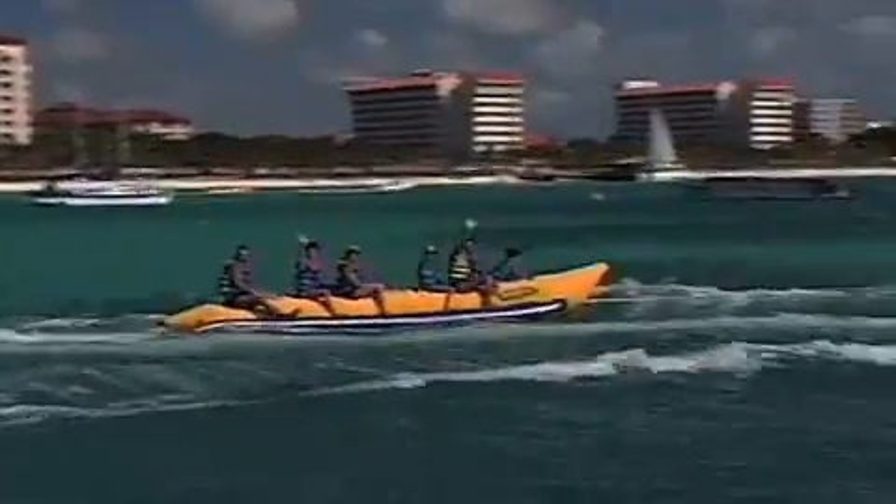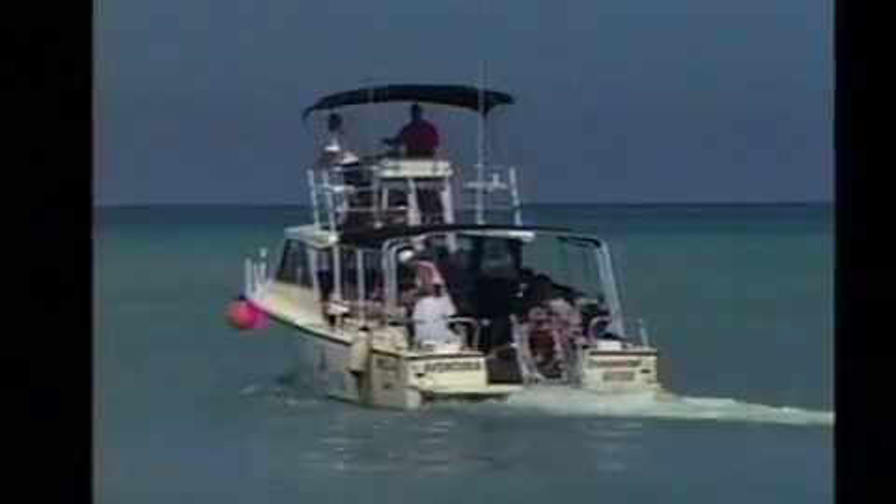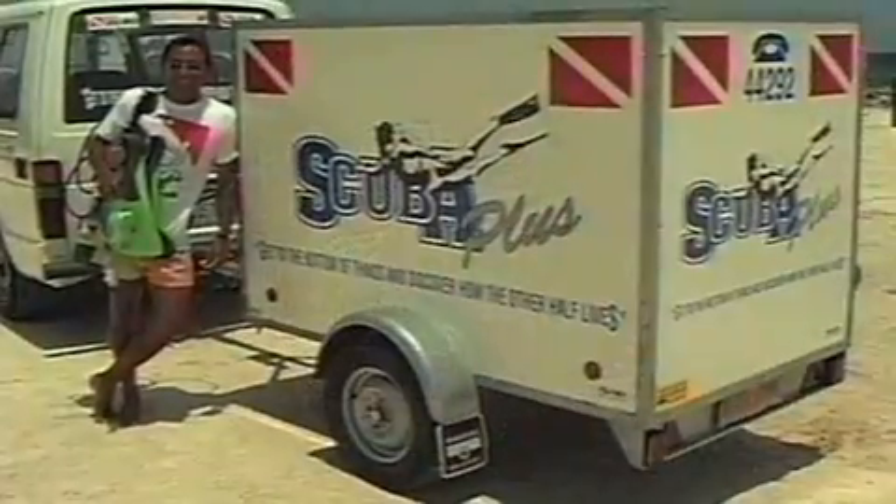You'll find mega dive centers that offer a full range of water sports activities, facilities, and several dive boats, to smaller operations that focus exclusively on diving and provide personalized service to small groups of divers.